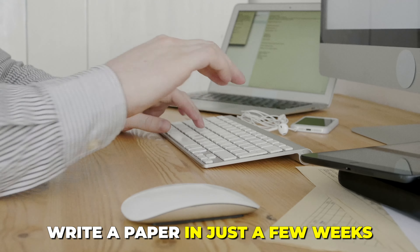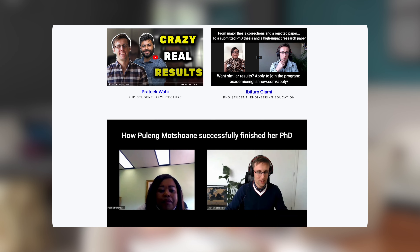If you follow this tip you will really be able to write a paper in just a few weeks. Some of our clients do it in as little as three or four weeks. I've been able myself to write a paper from start to finish and submit it in as little as a week. So what is that secret? Well let's take a look.